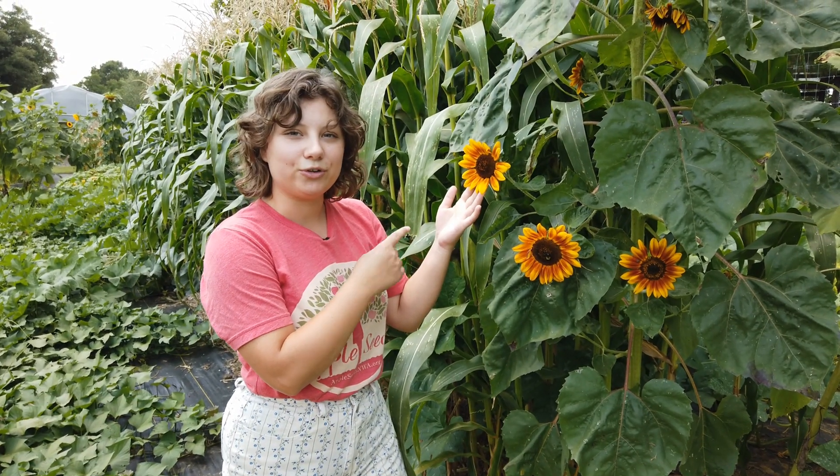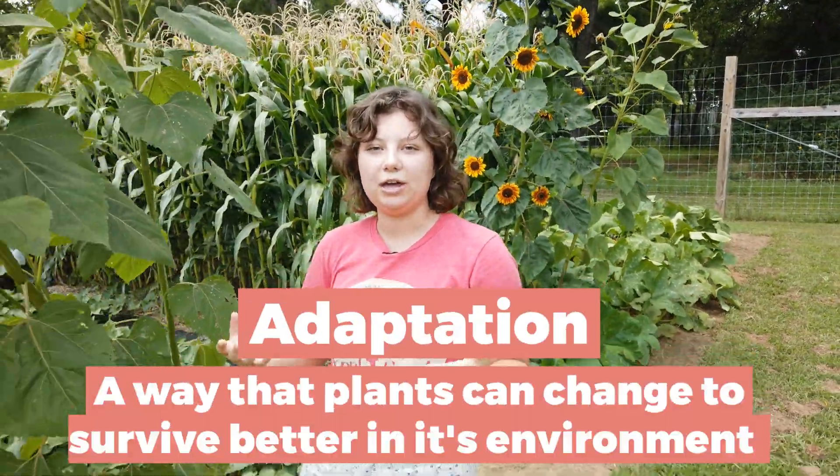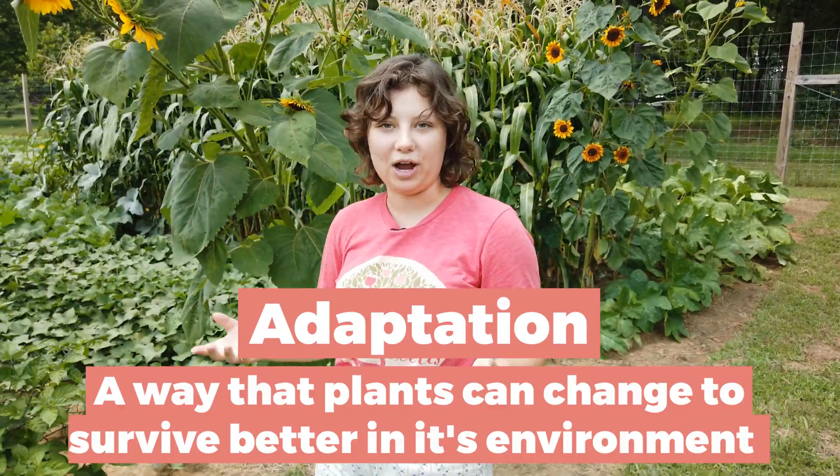Did you know that a sunflower will turn and face the sun as it moves across the sky throughout the day? Isn't that so cool? That's called an adaptation. An adaptation is a way that something can change so that it can survive better in its environment.